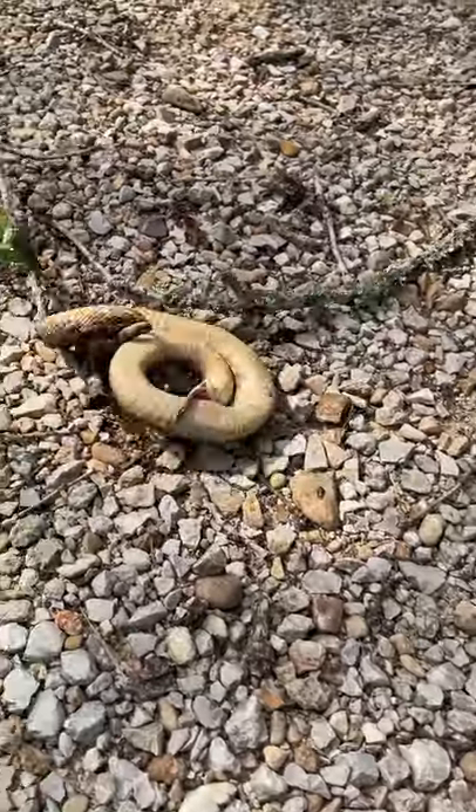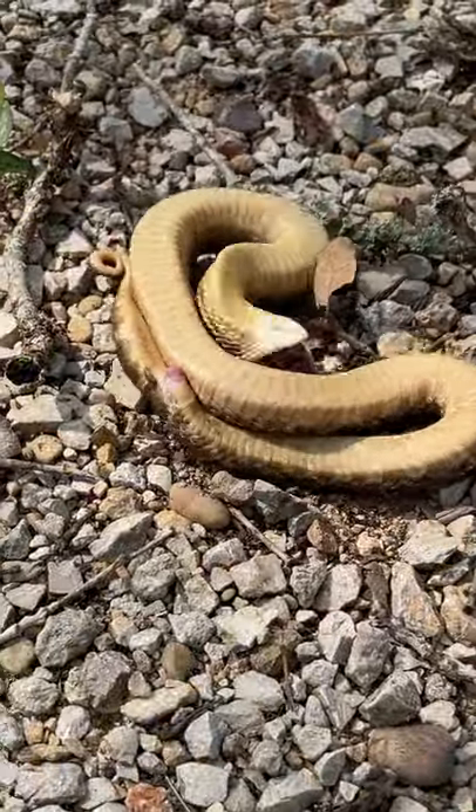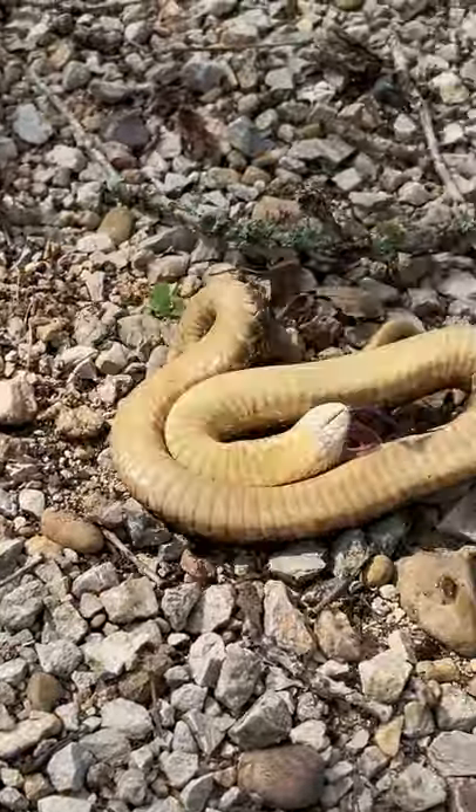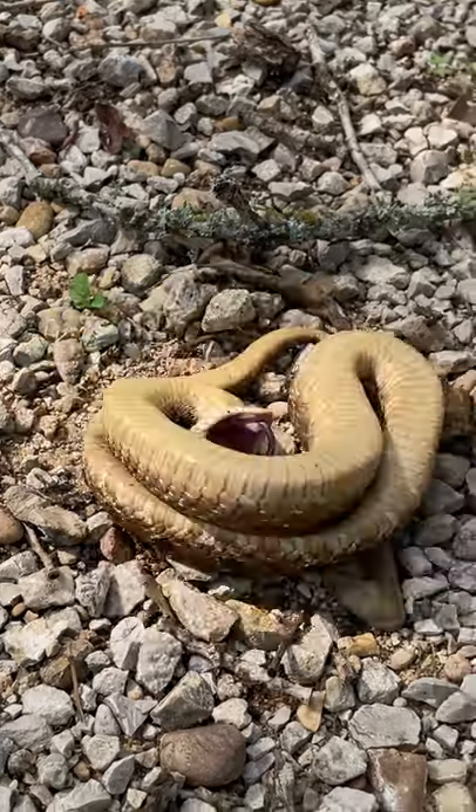If that fails, the snake will roll over, begin convulsing, and play dead. To make it even more convincing, the snake will emit a foul-smelling chemical from its cloaca and roll out its tongue.